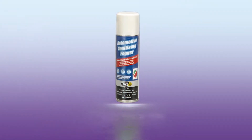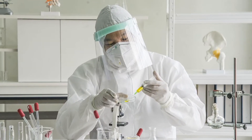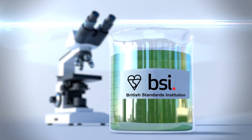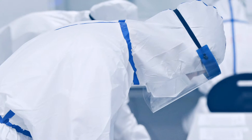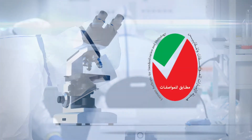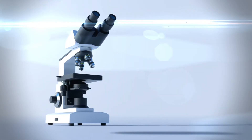BG Automotive Sanitizing Fogger has met the most stringent technical testing of the British Standard for the UK, BSI, and the European Standard, EN, for European norms. All this certification data and testing is verified with a seal of approval from Emirates Authority for Standardization and Metrology.